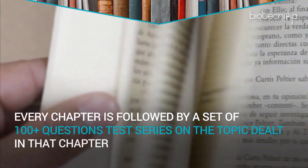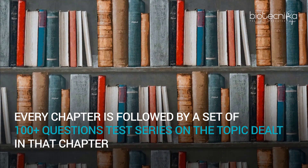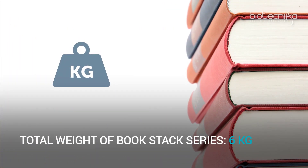Every chapter is followed by a set of 100 plus questions, a test series on the topic dealt in that chapter. The total weight of the book stack series is 6 kg.